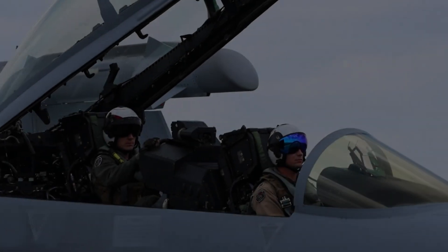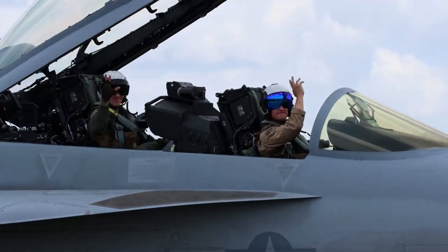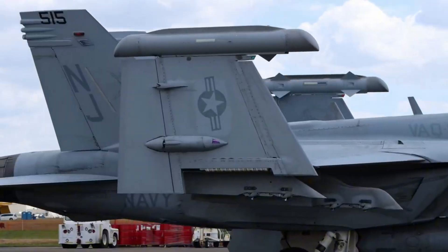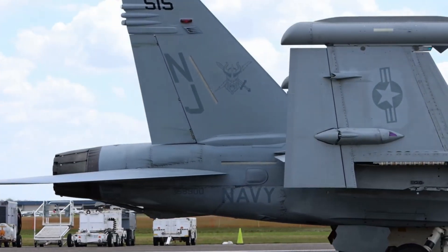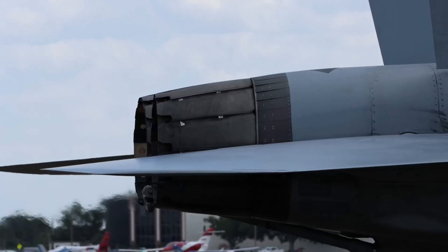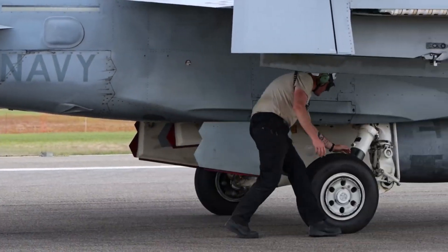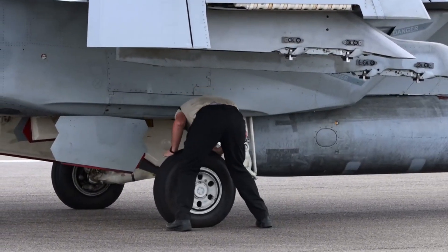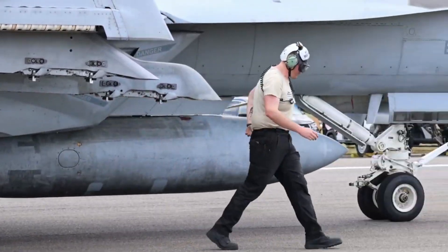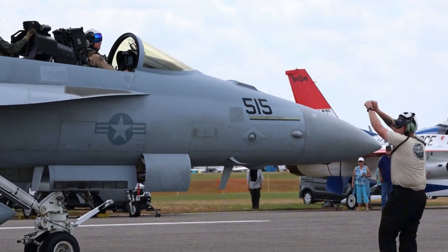Lift is the upward force that allows the jet to rise into the sky. It is generated by the wings, which are carefully shaped with what engineers call an airfoil. When the aircraft moves forward, air travels faster over the curved upper surface of the wing and slower underneath. Faster airflow above means lower pressure, and the pressure difference creates lift. Unlike commercial airplanes with wide wings, fighter jets often have thinner and sharper wings designed for speed and agility rather than comfort.